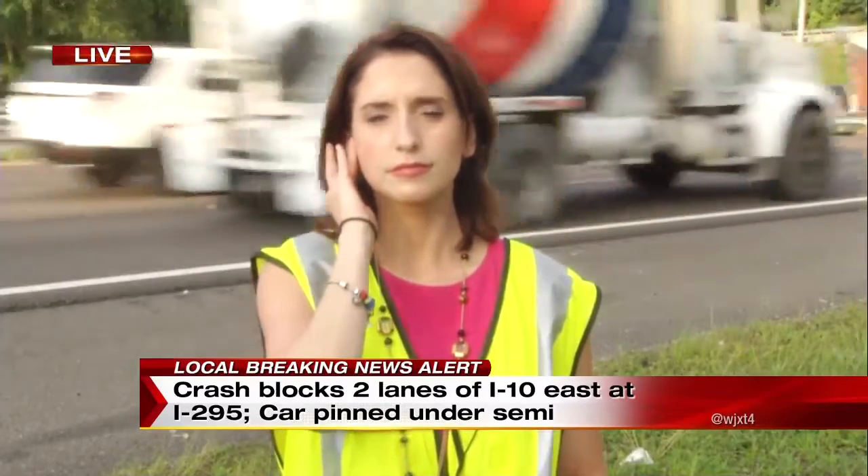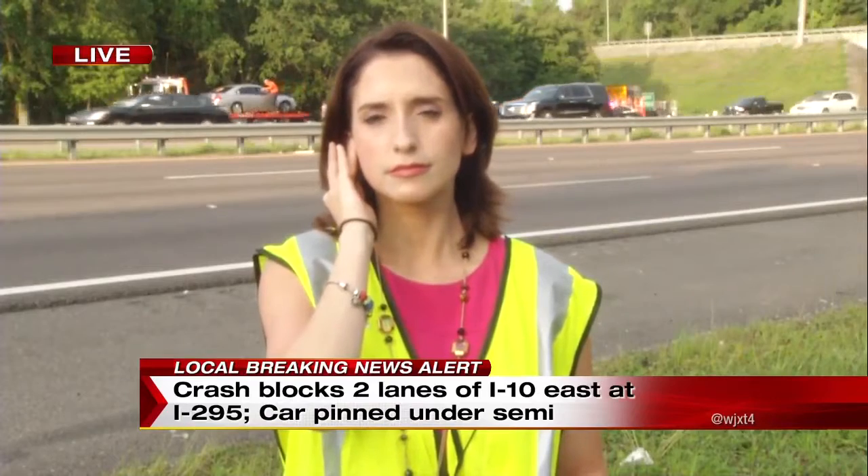But we begin with Channel 4's Ashley Harding on the scene. Ashley, how did this car become pinned beneath that semi?